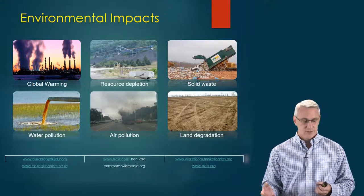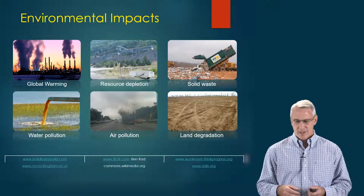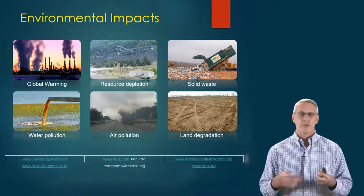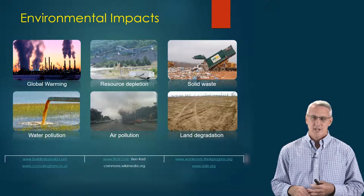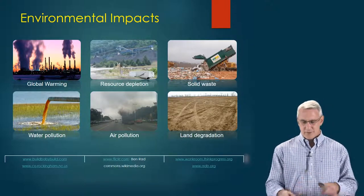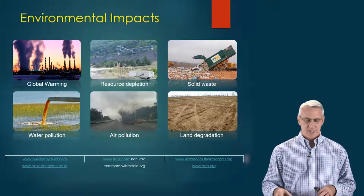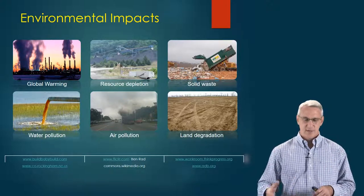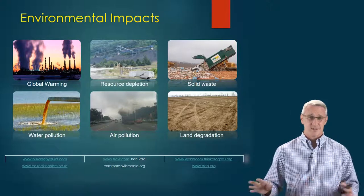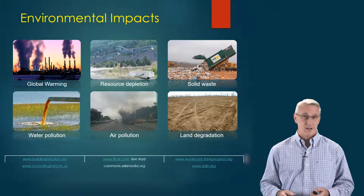Solid waste is a major issue. Water pollution goes along with air pollution and the degradation of land where we used to be able to have crops and diversity of life. There are many resources and websites you can look at to get more information on this, and there's tons of research on the actual human impact in all these areas.